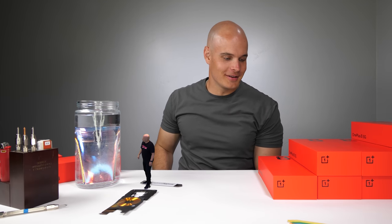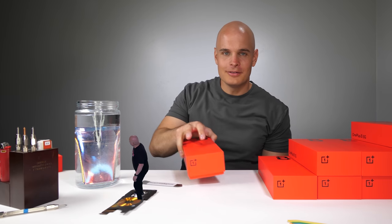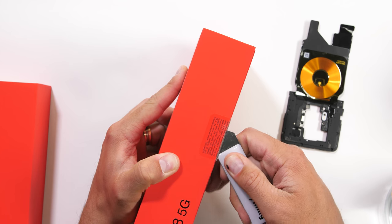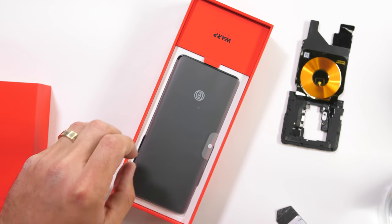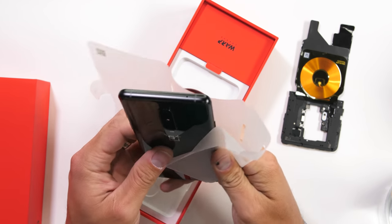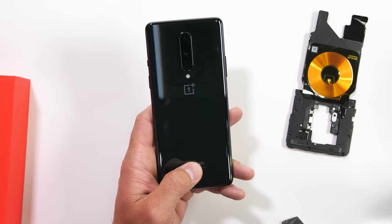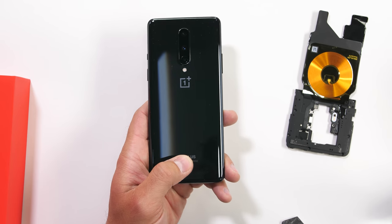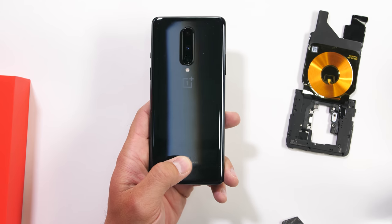There are two colors coming out and the other one is Onyx Black. So I want to take a look at that and see what that color is all about. The same stuff is in this box — the stickers and the warp charger — but we're here for the phone. This is the Onyx Black version, and it does look like it has an almost metallic shine to it. It's more of a glossy version and not so much of a frosted matte version like we saw on the OnePlus 8 Pro.